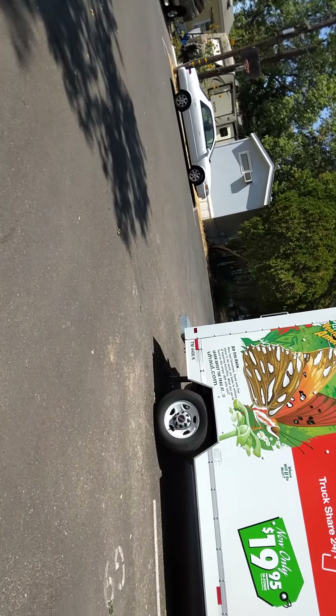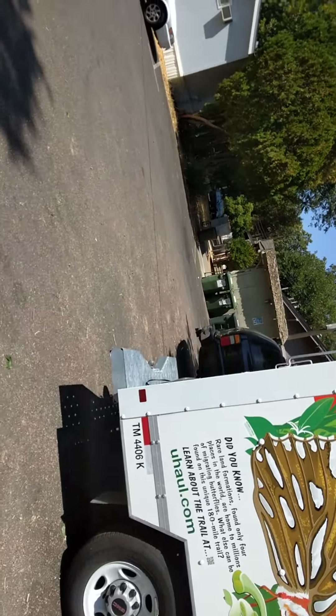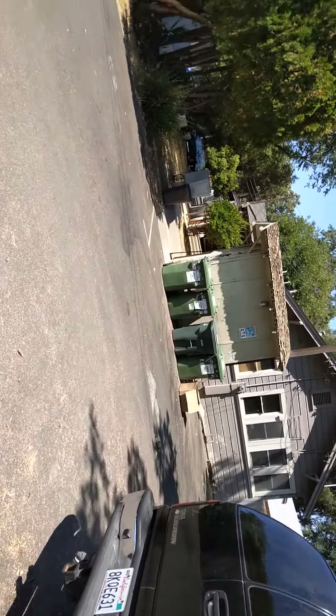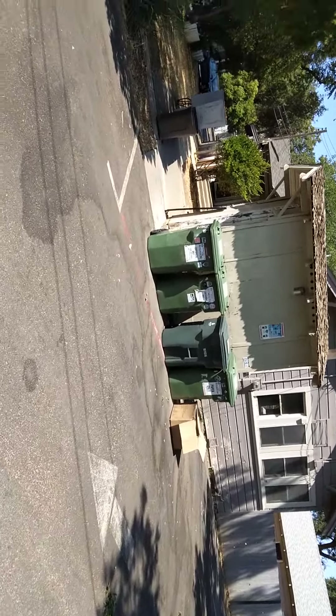I'm getting a little bit tired — I know it hasn't been a very long walk, but it's hard for me to walk. I'm going to show you some of the other side past the house. These are our recycling bins. Everybody uses the mailboxes. We're going to go to the other side.